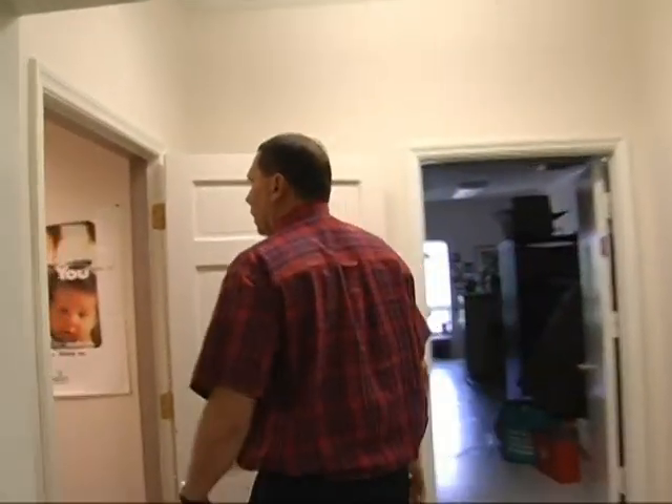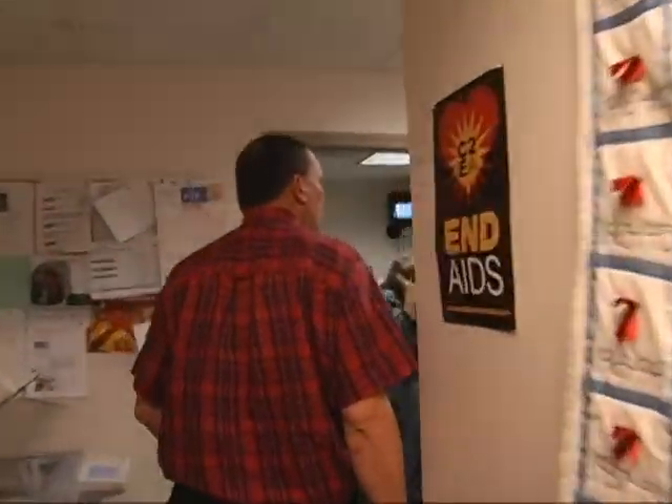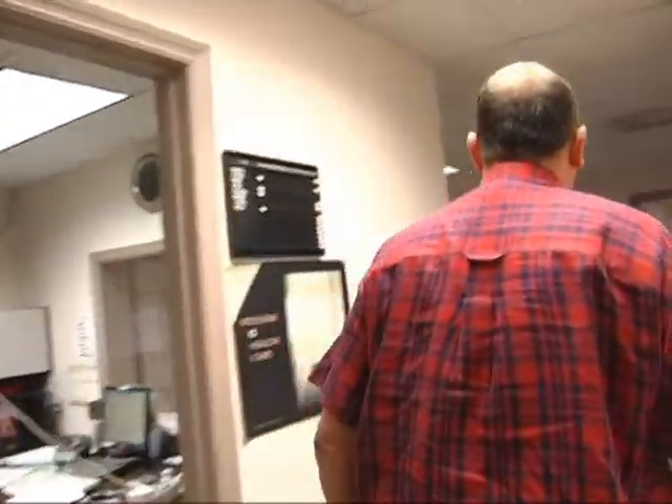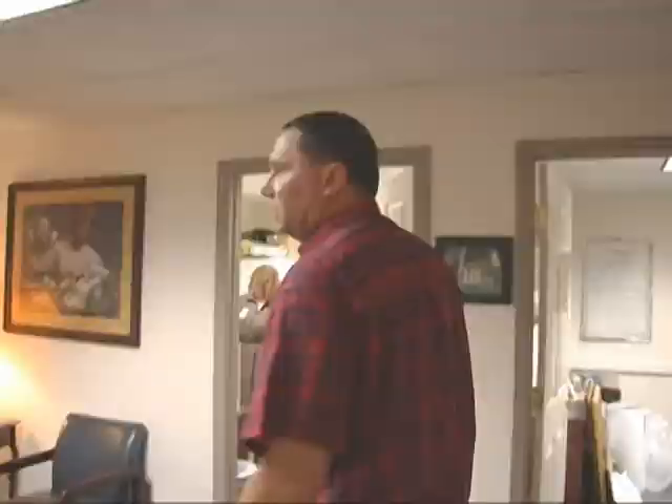We're now entering AIDS outreach. They've been part of East Alabama Medical Center about four or five years now and they provide care to those folks that have AIDS. Here is Marilyn Swires, who is the director of AIDS outreach. They have several social workers and other folks that help the clients here.